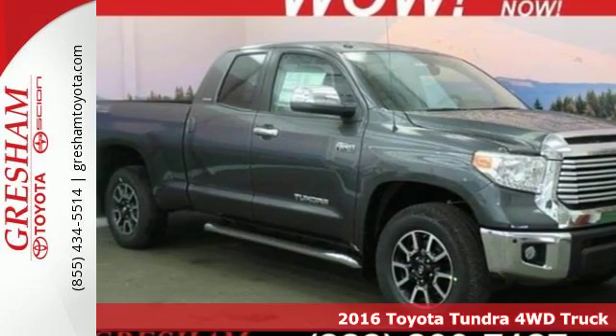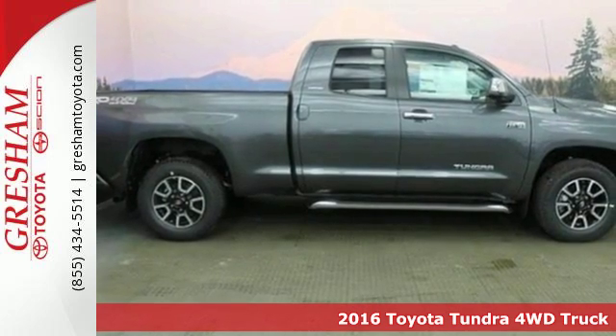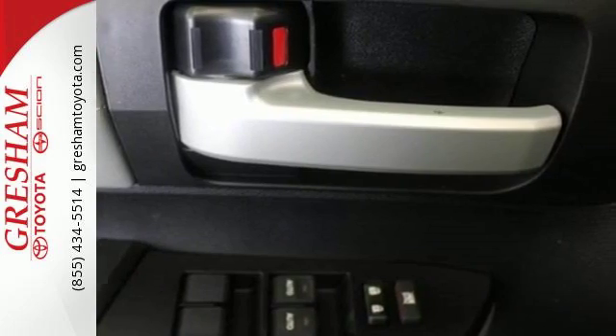Here's a 2016 Toyota Tundra. Engineered in Michigan, assembled in Texas, this tough, powerful, and safe Tundra is ready for the heat, cold, and everything in between.